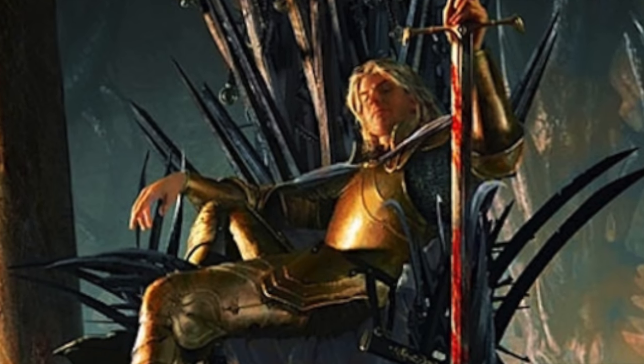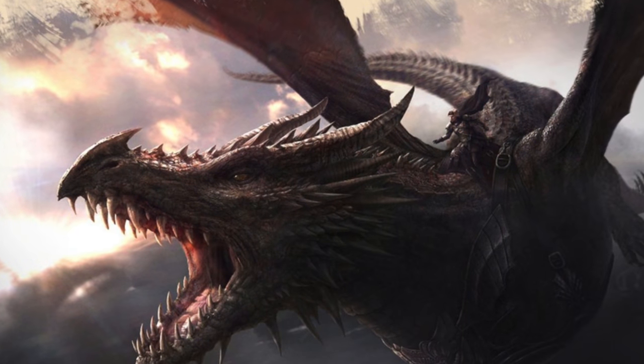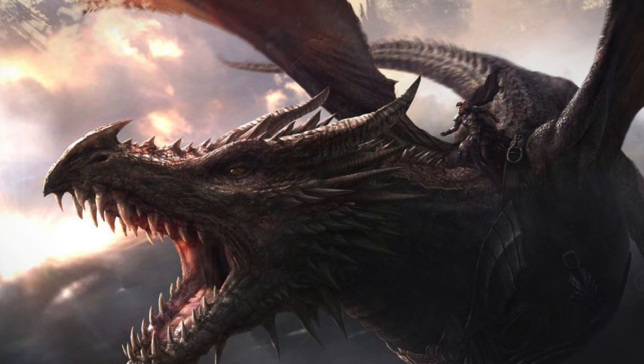You can completely ignore Fire and Blood and A Knight of Seven Kingdoms and you would be totally fine. There's also another book called A World of Ice and Fire, which is more of a reference coffee table type book. It has beautiful illustrations in it. I plan to pick it up if I can ever find it cheap or on sale.